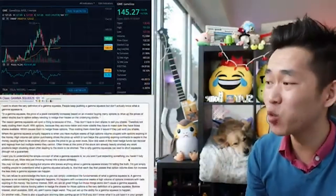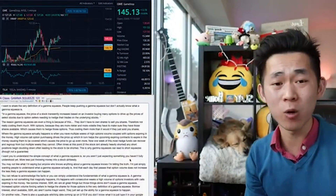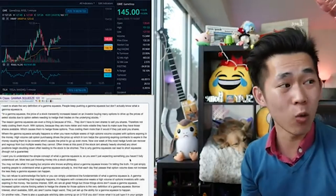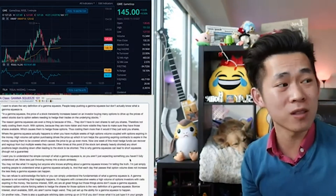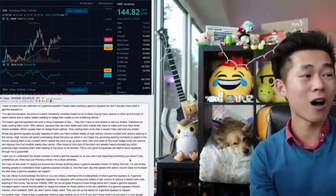We have DD about Gamma Squeeze 101. Now hopefully you guys have been watching the GameStop price. Right now GameStop has passed a level of resistance that we have been waiting for it to pass for a long time. It has been past $140.